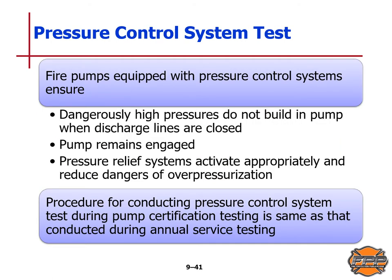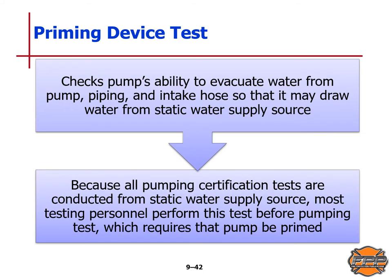Fire pumps equipped with pressure control systems ensure that dangerously high pressures do not build up in the pump when discharge lines are closed and that the pump remains engaged. Pressure relief systems activate appropriately and reduce the dangers of overpressurization. The procedure for conducting pressure control system tests during pump certification testing is the same as that conducted during annual service testing. The priming device test checks the pump's ability to evacuate water from the pump, piping, and intake hose so it may draw water from a static water supply source. Because all pumping certification tests are conducted from a static water supply source, most testing personnel will perform this test before the pumping test, which requires that the pump be primed.